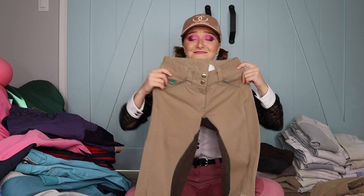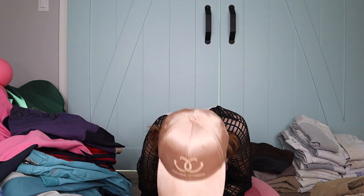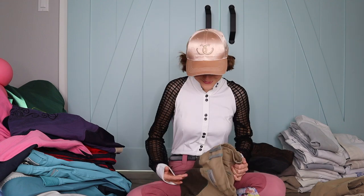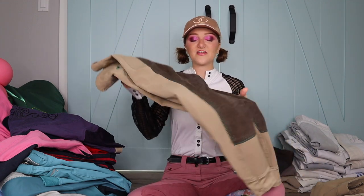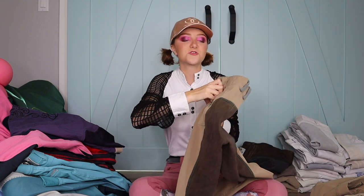These are my first pair of tan Piper breeches — they're a little bigger still on me, actually they were my sister's first. They're really comfy with a brown full seat and remind me of a cross-country day or a chill day at the barn.